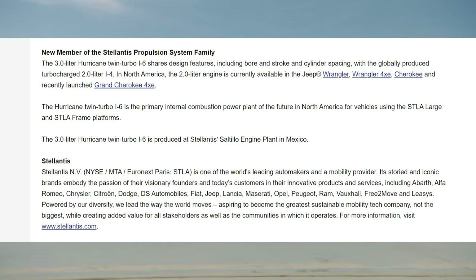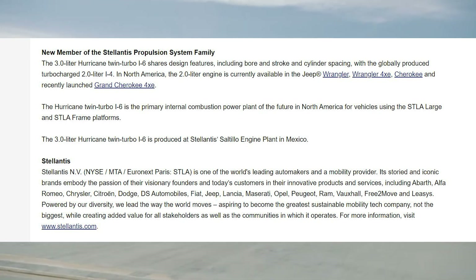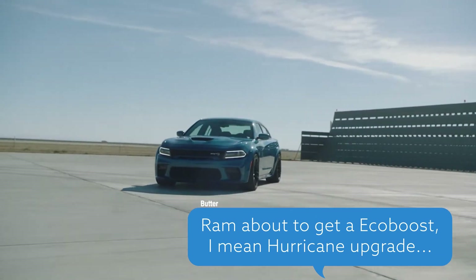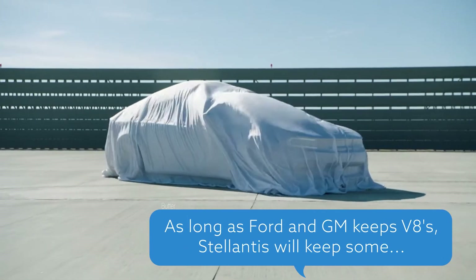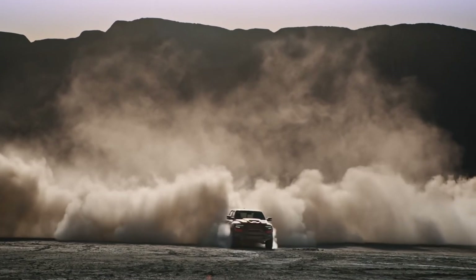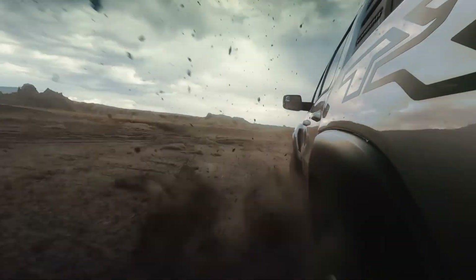Don't believe me? Look at the end of the press release — these will be the primary ICE engines going forward, not the Pentastar or the 5.7 Hemi. Like I said in my other video, all V8s are dead and living on borrowed time. Once the performance figures move to the next platform, the Hemi will not be at the top of the food chain. You can find out about the performance hybrids that will sit at the top in the video linked here.